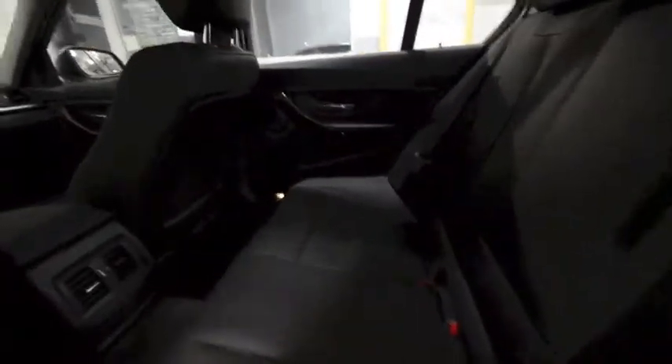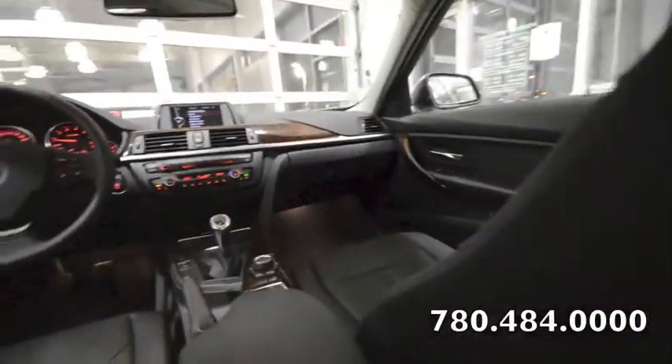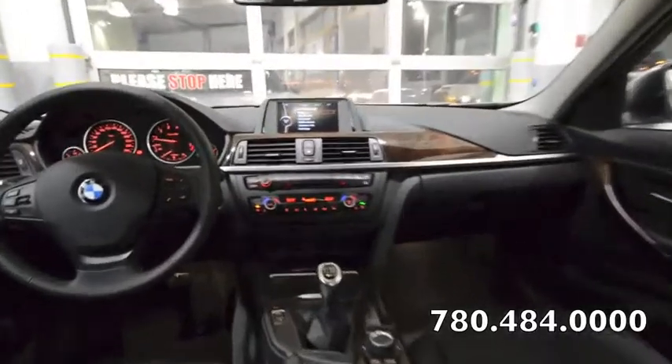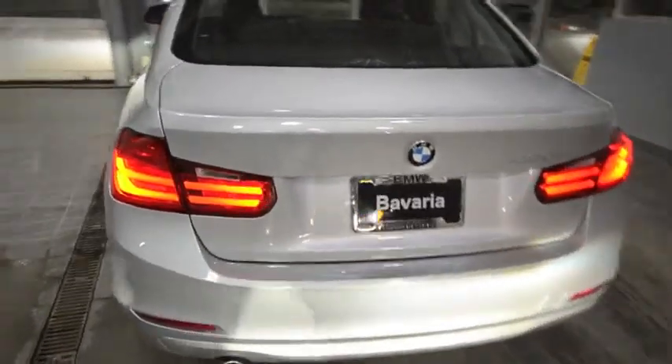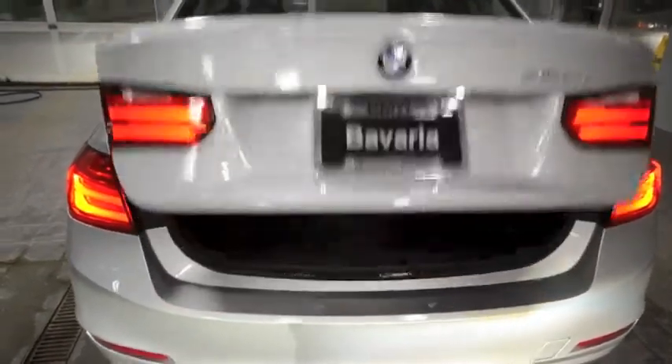This vehicle is located at Bavaria BMW on Stony Plain Road, just off the Hyundai. Feel free to contact one of our professional associates to come down, take it for a test drive, or take a look at this vehicle. It also comes with power everything, including a powered trunk.